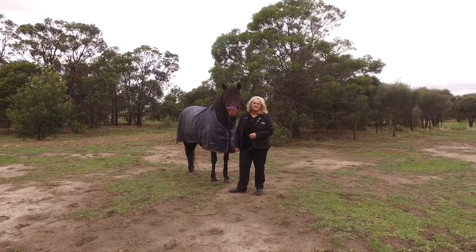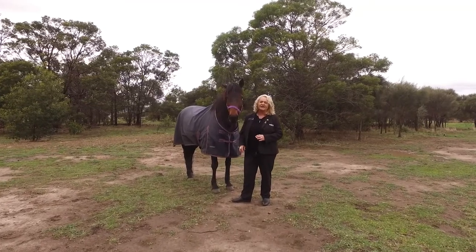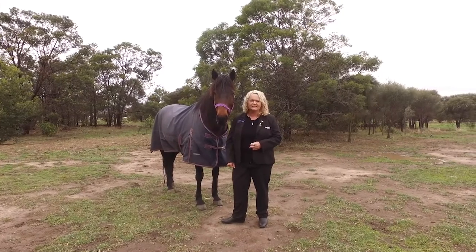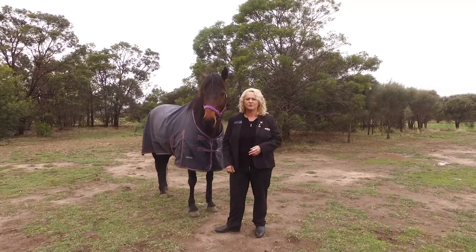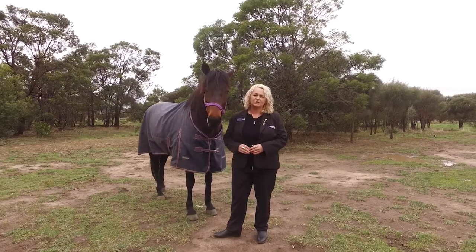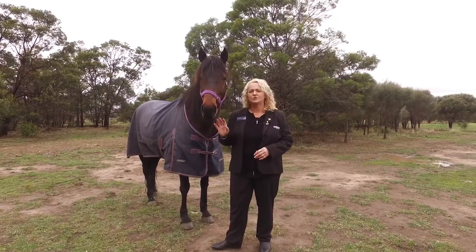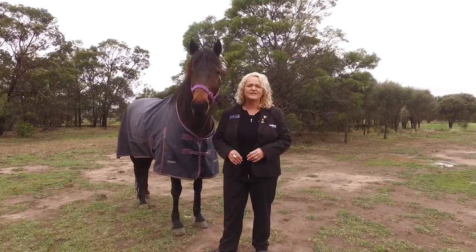Hi, my name is Karen from Roberts Real Estate and I'm here in Penna at 369 Penna Road. It's a lovely 8.2 acre property, fully fenced, town water, and a short drive to Sorell. Let's go and take a look around.